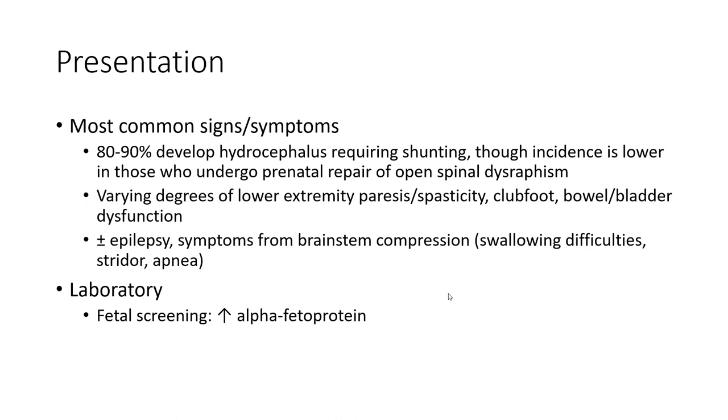More common signs and symptoms: 80 to 90% of patients develop hydrocephalus requiring shunting, either incidentally or in those who undergo prenatal repair of open spina bifida — myelomeningocele. Varying degrees of lower extremity paresis, spasticity, clonus, bowel and bladder dysfunction, plus or minus epileptic symptoms from brainstem compression.